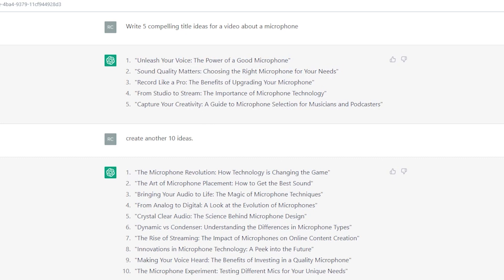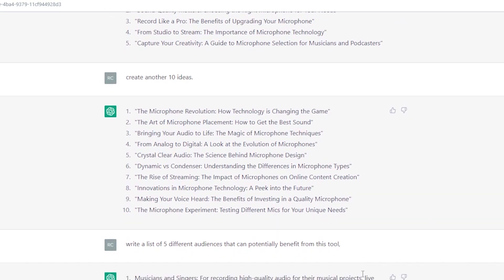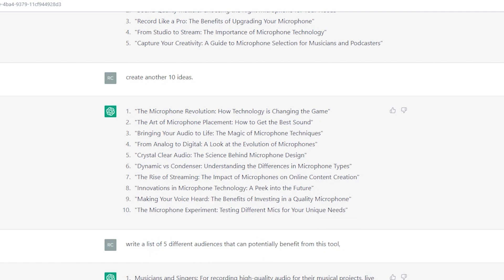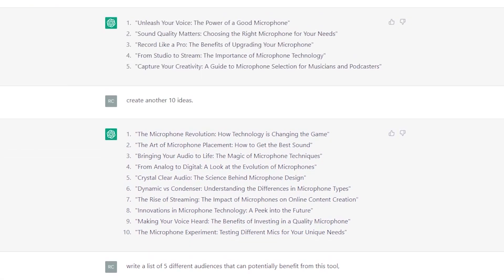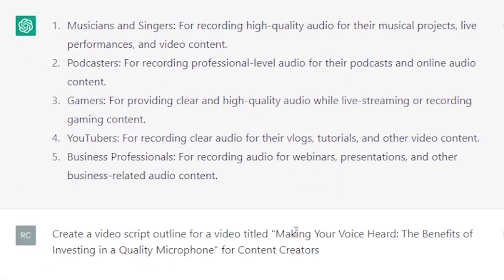If you want to dive deeper and learn more about potential audiences you can target, you can command the AI to do something like, 'write a list of 5 different audiences that can potentially benefit from this tool,' and this will automatically create more targeted video ideas for your scripts. Let's choose one of these titles to copy, then type into the chatbot, 'create a script outline for a video titled,' paste in the title of your choice, and continue typing 'for,' then paste in the audience you want to target.